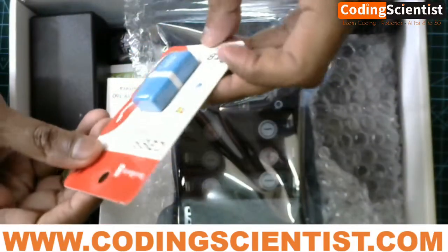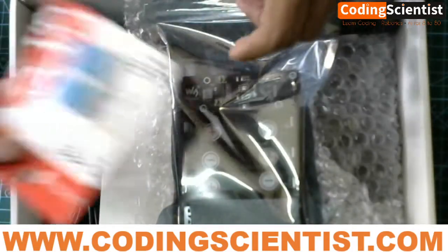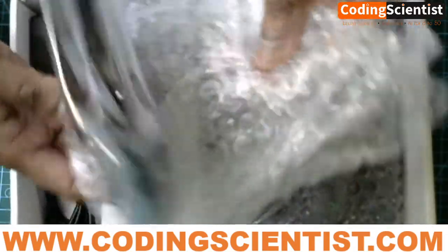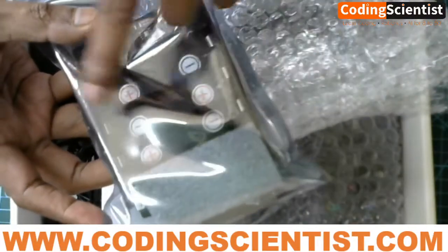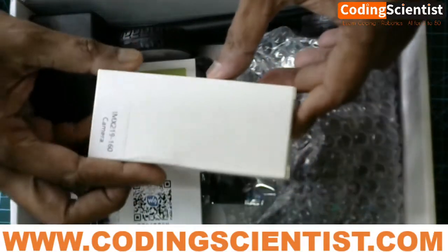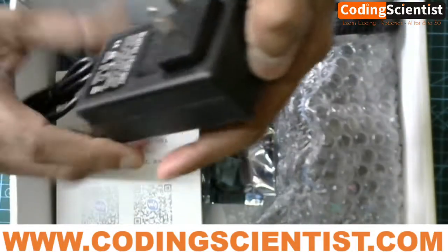As soon as you open the package, you also get an SD card writer where you put the SD card in to copy the JetPack OS. This is the PCA9685 driver board, along with the battery socket where you fix the 18650 rechargeable batteries. This connects to the motors — we are going to learn about that as well.